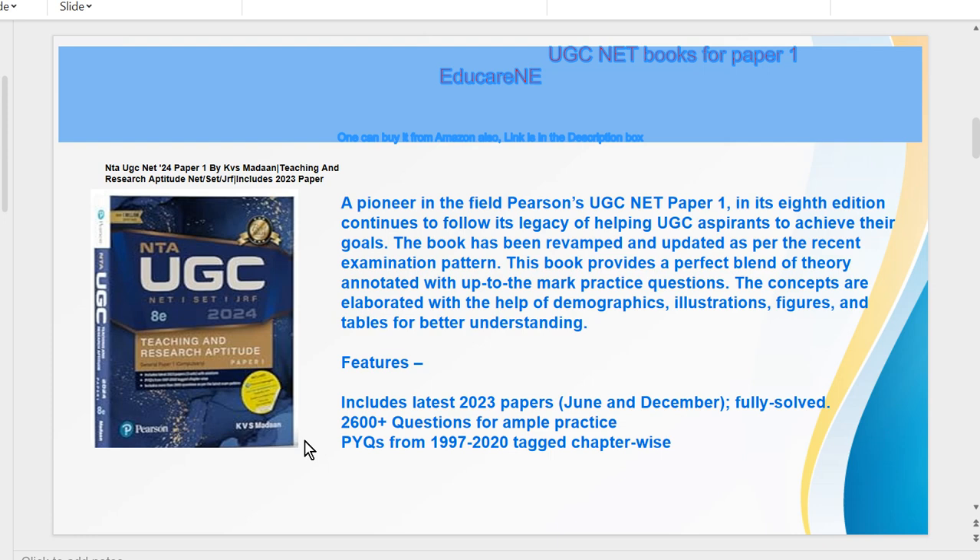You can go to the description box where you will find links. You can choose according to your choice and your budget. You can buy the KBS Modern book from there. Thank you for watching.